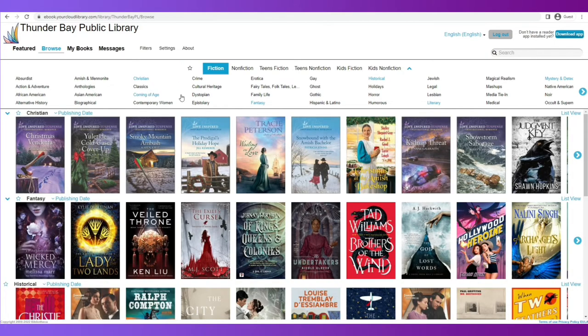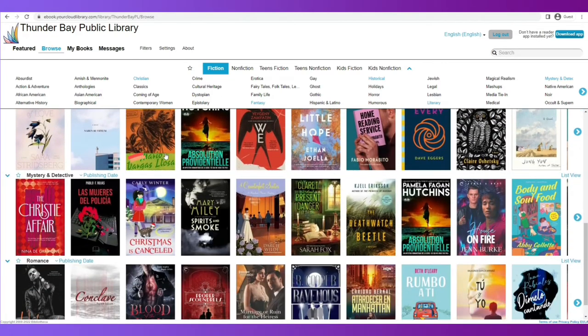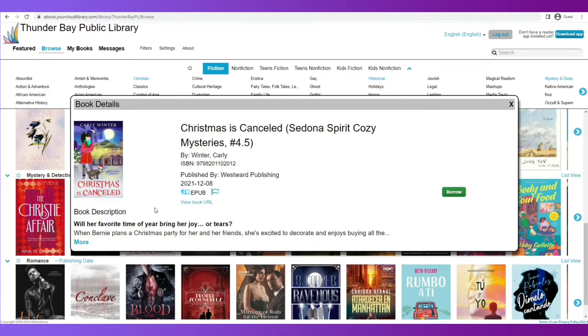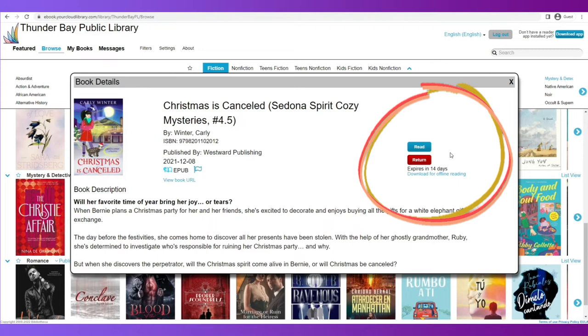Now I can browse the type of book in the format that I want. I think I'm going to borrow this title right here. By selecting the title page, you will actually see the back of the book — the same as if you were browsing the shelves here in the library. You could flip it over and actually read what the book is about. So I'm interested in this title. I'm going to borrow this book. By clicking on it, it is now placed on my card and I have a few options: Read, return the book, or download it for offline reading.